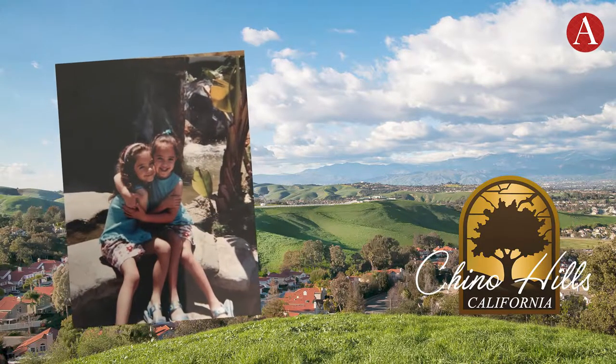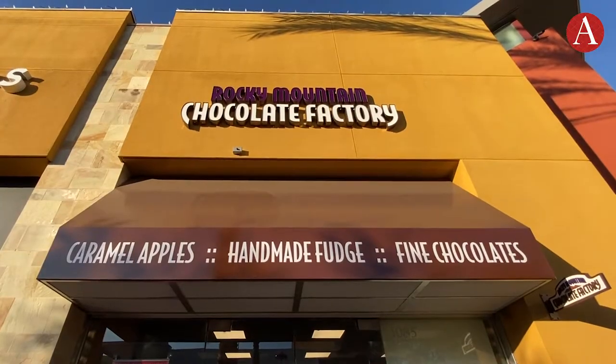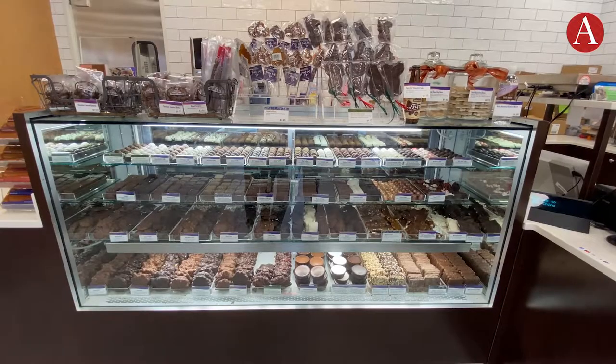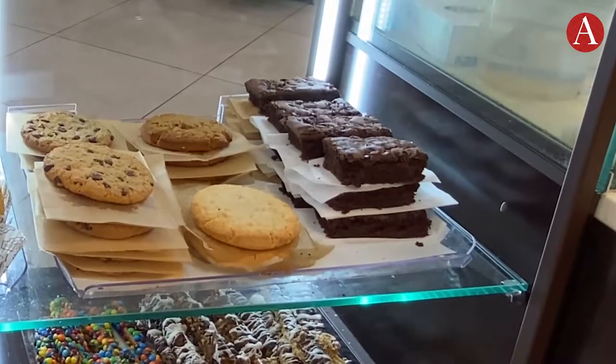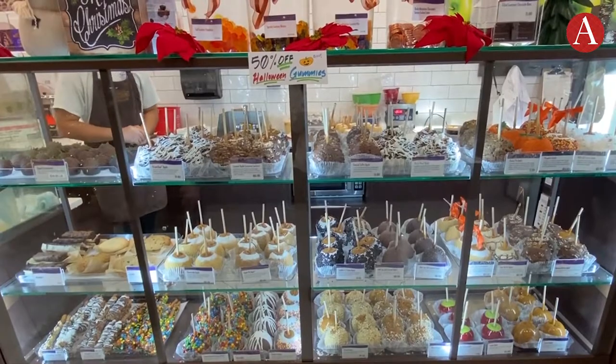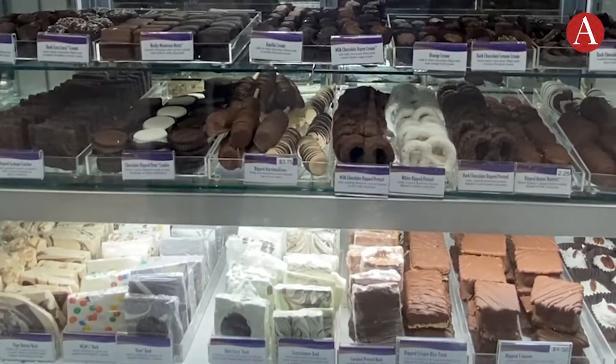When I was a kid, family road trips would always include a stop by Rocky Mountain Chocolate Factory. In 2021, a Rocky Mountain Chocolate Factory opened up in my hometown of Chino Hills. The company makes hundreds of sweets like fudge, cookies, and chocolate-covered strawberries. But we're here for the caramel apples. I wanted to see how this fall favorite was made and got a special tour.